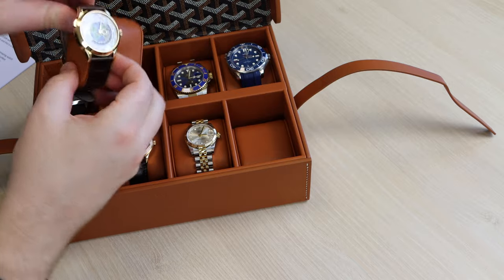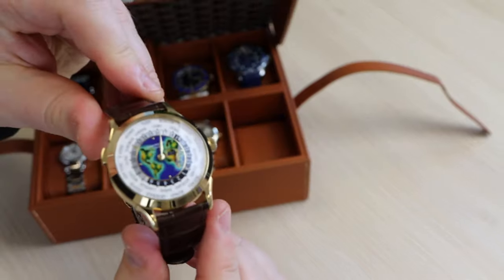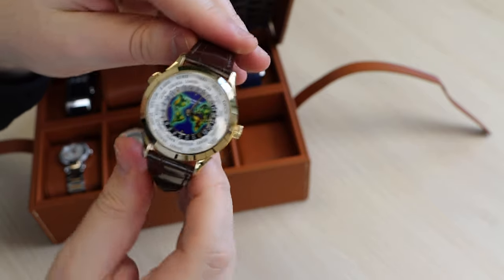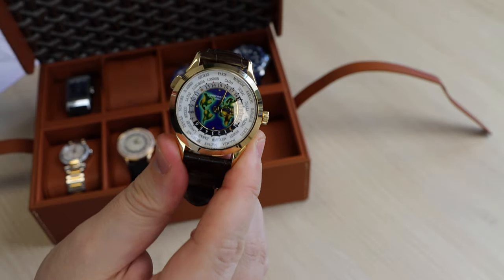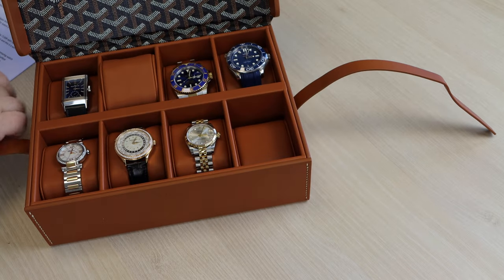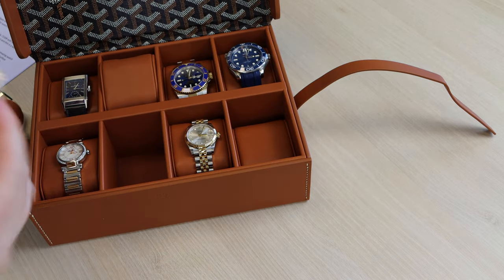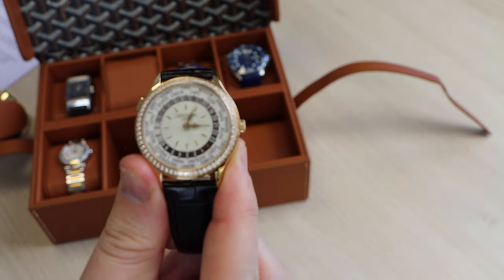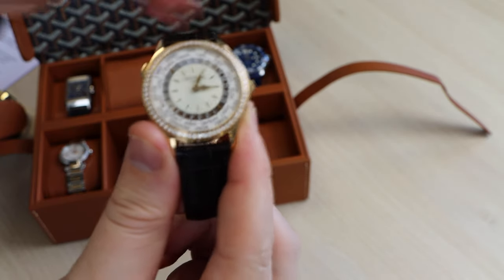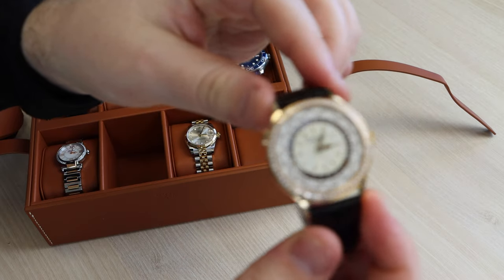My number one watch is of course the Patek Philippe World Time 5231J with the cloisonné dial — the ultimate holy grail for me and my pride and joy. This watch is very special; the hand-enameled cloisonné dial is a work of unique art. To complement my World Time, I bought my wife a World Time, the 7130R, with factory-set diamonds from Patek Philippe.